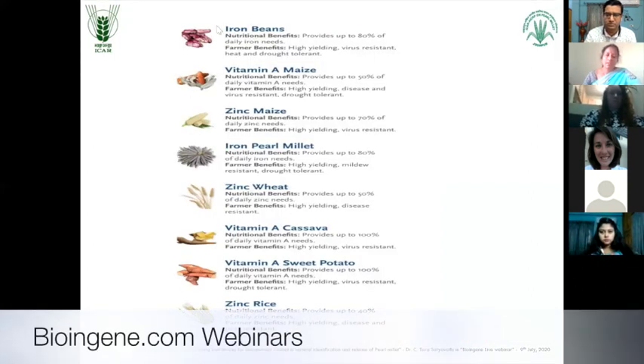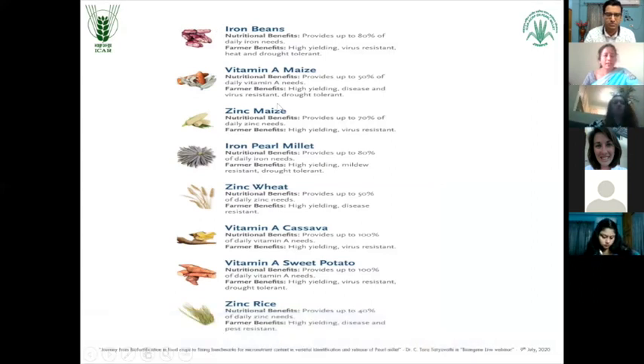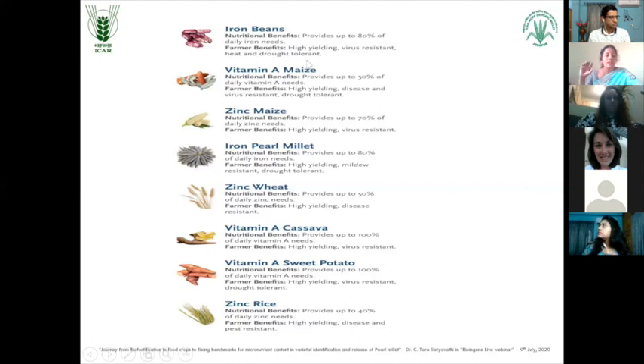This is one slide which I took from HarvestPlus site. This shows that the different biofortified crops developed all over the world are able to address and meet daily requirements of these micronutrients. For example, iron in pearl millet is able to provide up to 80% of the daily iron needs. The benefits are high yield, disease resistance, and drought tolerance. Similarly, for different crops, different characters were mentioned along with the extent of nutritional benefit they are going to provide.